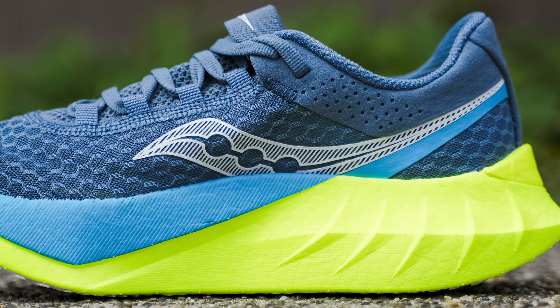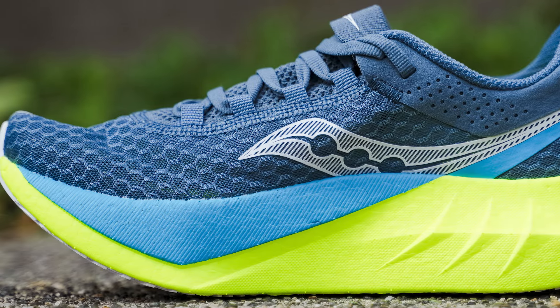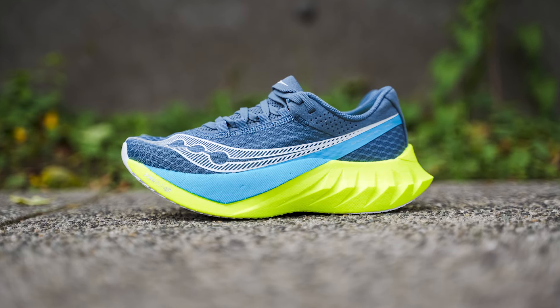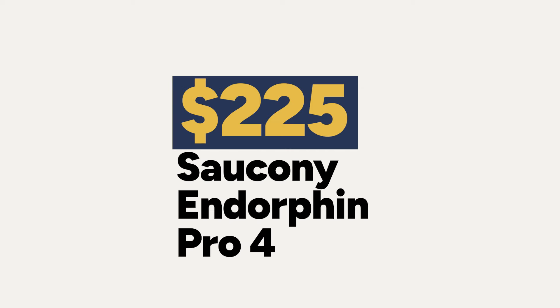Like the Speed 4, the Pro 4 has Speed Roll Technology for that nice geometric rolling sensation through your stride. The outsole features the lattice-design rubber — tacky, strong, and durable for race day. Reviewer Mandy really enjoyed the Pro 4, finding that the shoe just disappeared on foot in all the best ways — each run was smooth, bouncy, comfortable, and effortless. As one of the lightest shoes from Saucony, it comes in at 6.5 ounces (184g) for women's and 7.5 ounces (212g) for men's. With all the premium technology — carbon fiber plate, two foams, and a lightweight race day build — this shoe costs $225.